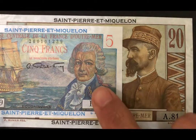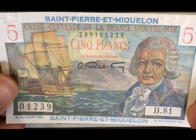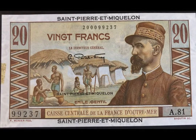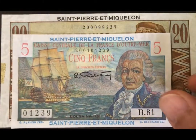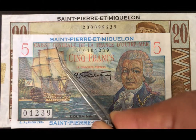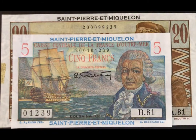On the top here I have a five-franc note — this is Pick number 22 — and a 20-franc note, Pick number 24. Both of these notes were issued from 1950 to 1960 and were initially issued for French Equatorial Africa. So they were issued in Africa and then later overprinted with St. Pierre et Miquelon and used in these islands.